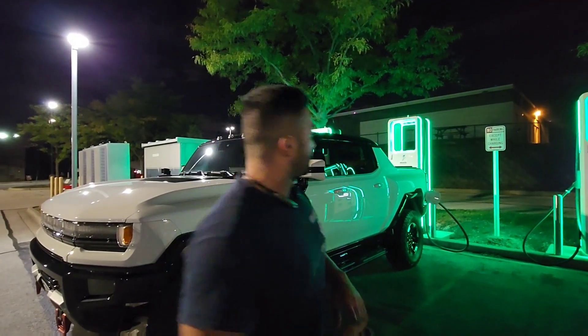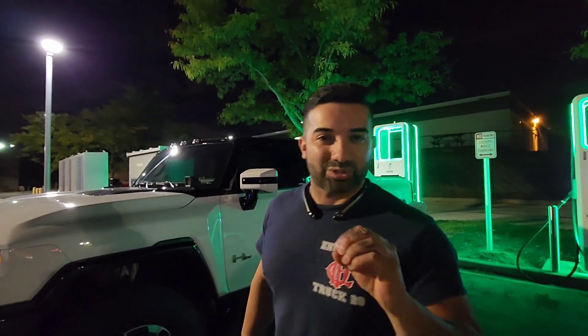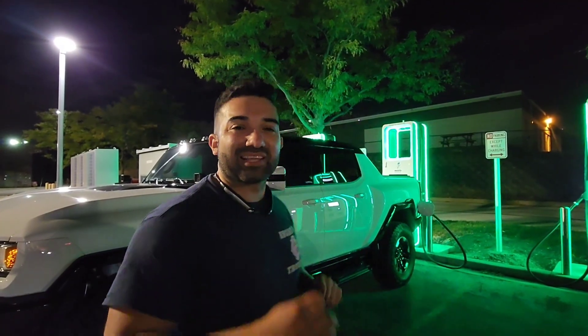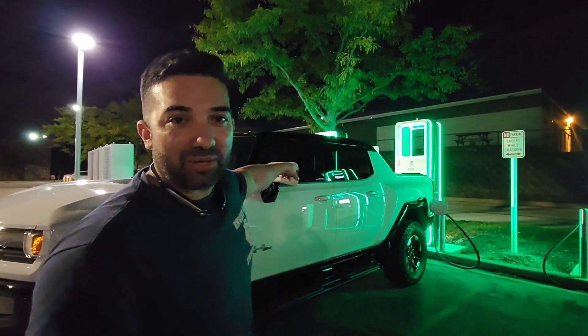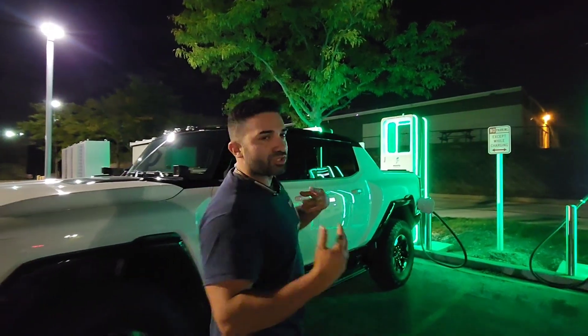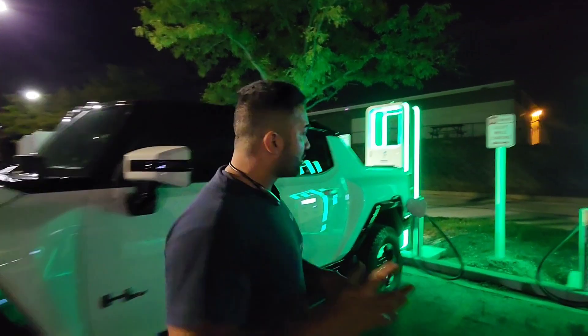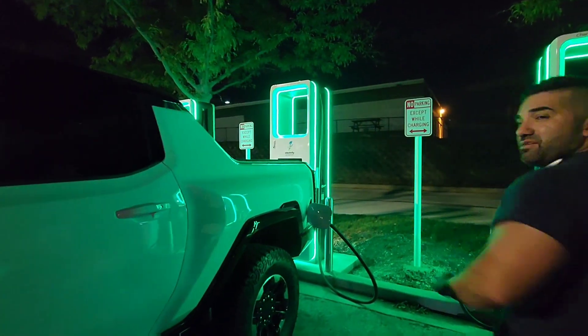It's been charging for... what time is it? 7:49. So it's been charging for over two hours. I brought it in at 10% — you guys will see it here in the clip. I'm Frank Baltirez. Usually we talk about how to build food trucks, but today we're charging up the Hummer because it needed to be charged. So let's go see what the results are of about two hours and 15 minutes.